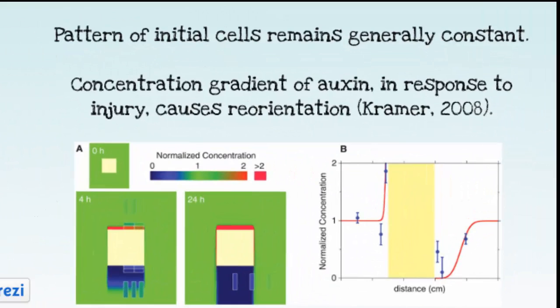Xylem and phloem are formed from the daughter cells of the meristematic vascular cambium. The elongated fusiform initial cells become oriented in a way that is viewable by the naked eye in the grain pattern of wood. While the pattern remains generally constant throughout the life of a tree, a study was conducted to determine whether the initials can reorient in response to external effects on the tree, such as an injury. It concluded that grain undergoing a reorientation is the result of a concentration gradient of the plant hormone auxin in response to an injury.